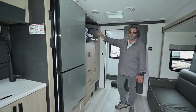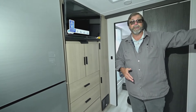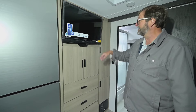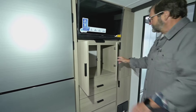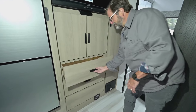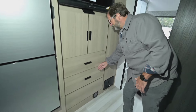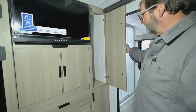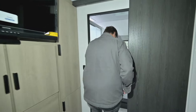Coming back here, there's another TV that coincides with the couch and bed, so if you're laying in bed you can just look up at this big TV. And we've got more storage with big drawers, plus a hanging closet for even more storage.